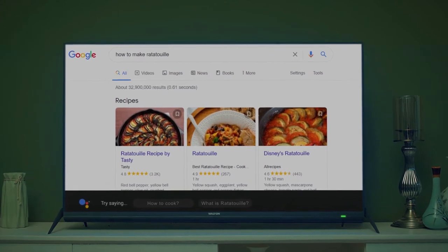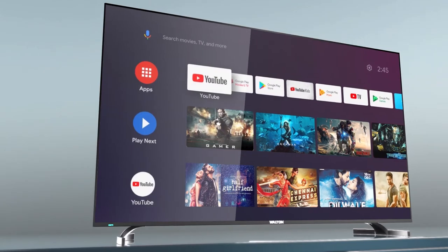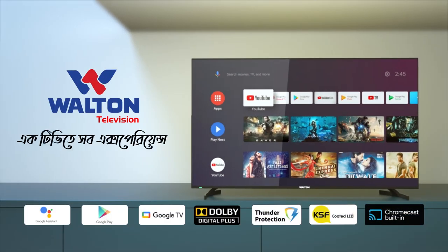Ratatouille is a French Provençal dish. Walton Google TV shop — voice command, live update, or instant information. Live to have a Ratatouille. Now Ratatouille. Walton AgTV's shop experience.